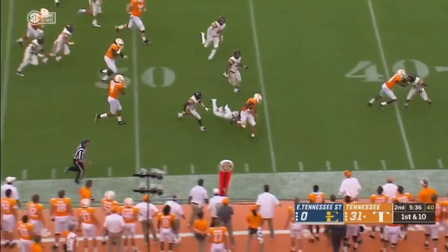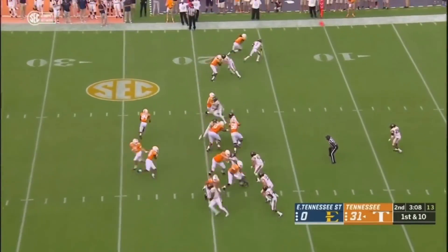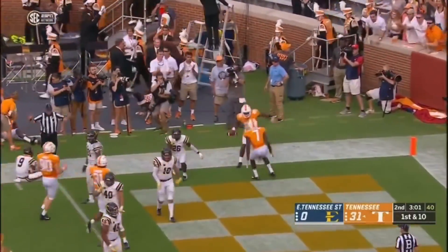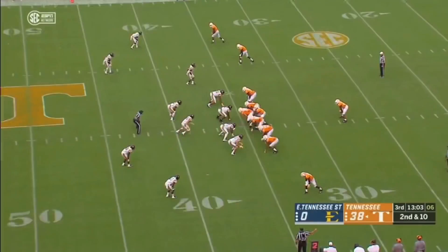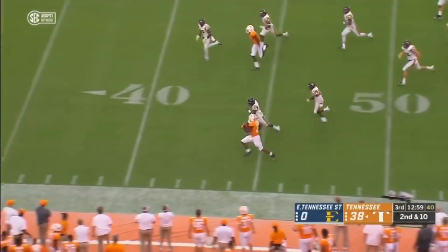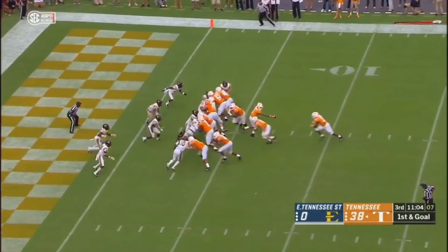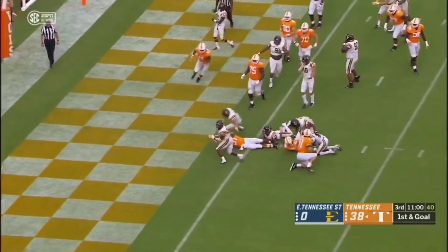Jordan, and look at all that space around the right side. This is a sweep — this is Josh Palmer. Daylight inside the 10, touchdown! 20 yards for the sophomore from Canada. This is London with wide open space, inside the 35-yard line, tip-toeing the sideline, marked out. This is London to the end zone — touchdown!